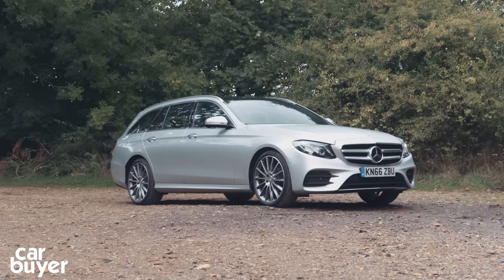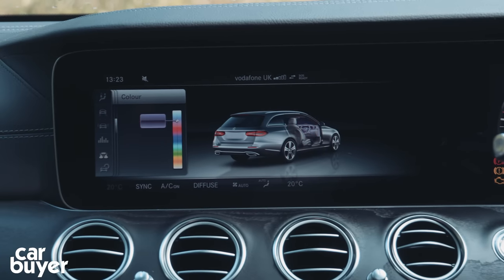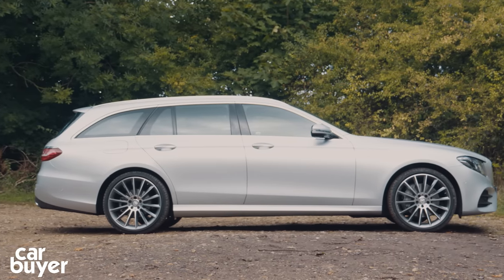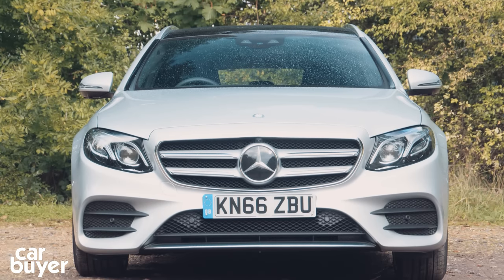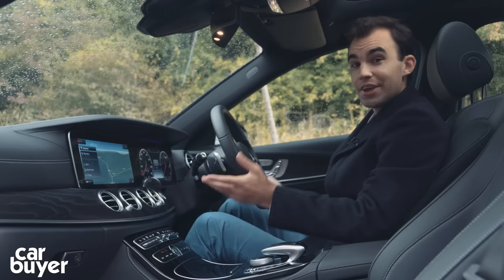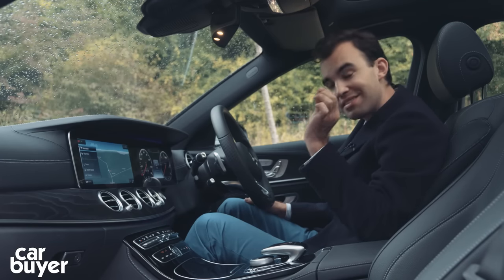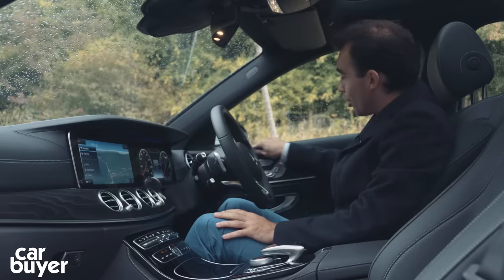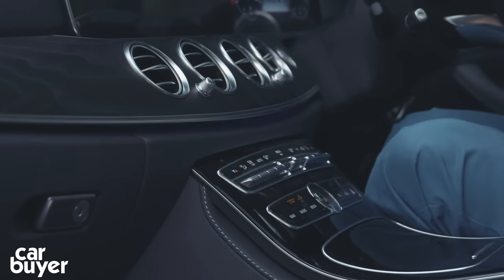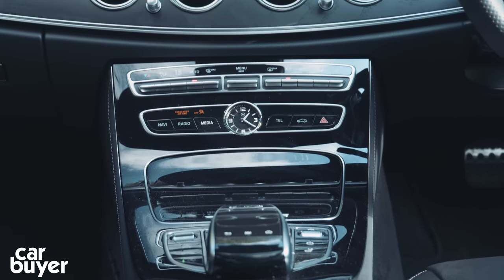Choosing which E-Class to go for couldn't be simpler. Entry-level SE cars come well equipped with leather seats, heated front seats, ambient lighting with 64 colours, a power tailgate, roof rails, a parking camera, cruise control, and keyless start. AMG Line like our car adds a sports body kit and 19-inch alloys, while the sporty Mercedes-AMG E43 gets even more aggressive exterior styling and black Nappa leather seats with red seat belts. The new E-Class's interior is a step up from the old car's rather angular and austere dashboard and also compared to its rivals — the quality in here is really top-notch.